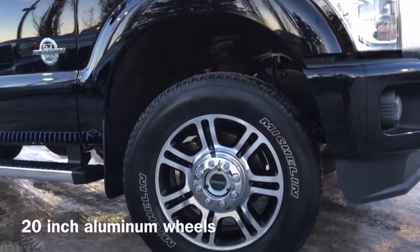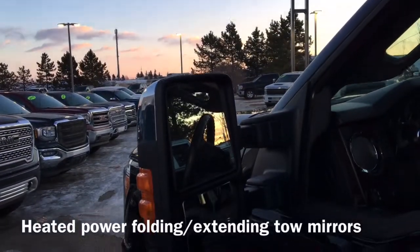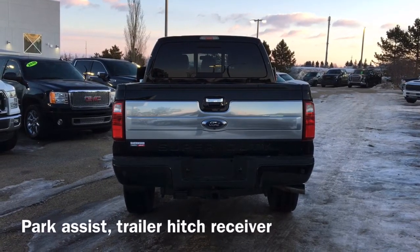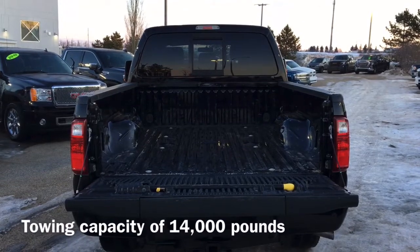Also equipped are 20-inch aluminum wheels and heated, power folding and extending tow mirrors. Moving to the back of the vehicle, we have our trailer hitch receiver as well as our park assist sensors. This F350 has tow capacity up to 14,000 pounds.